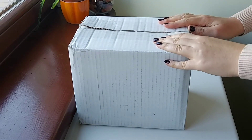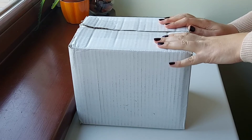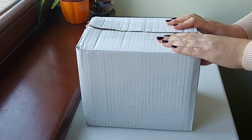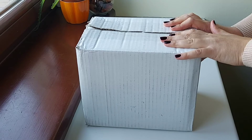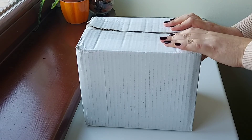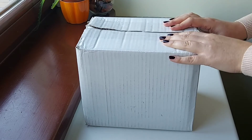Hi everyone, welcome back to my channel. Today is going to be an unboxing of a very interesting brand — this is the Italian brand Seed to Skin. I'm really excited to see what's inside because this brand is new to me and I've heard really wonderful feedback regarding the products.